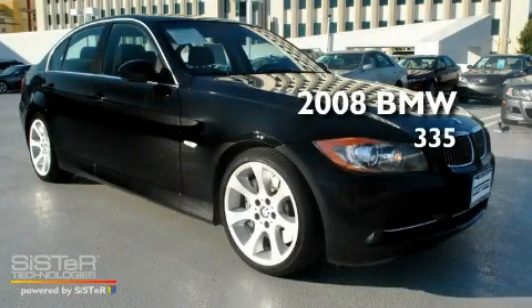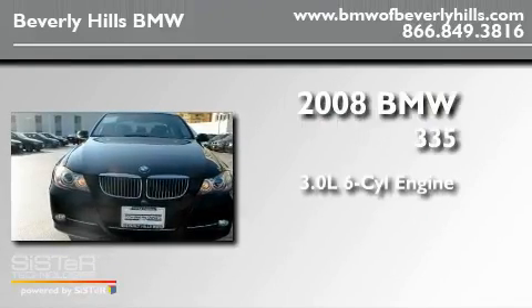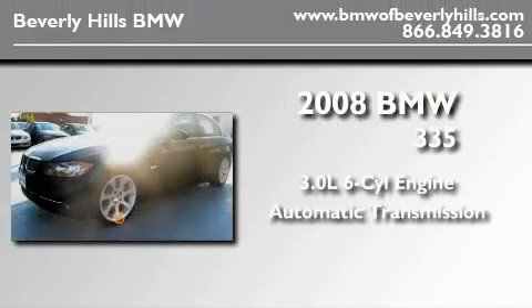This is a certified pre-owned 2008 BMW 335. It features a 3.0-liter six-cylinder engine and an automatic transmission.